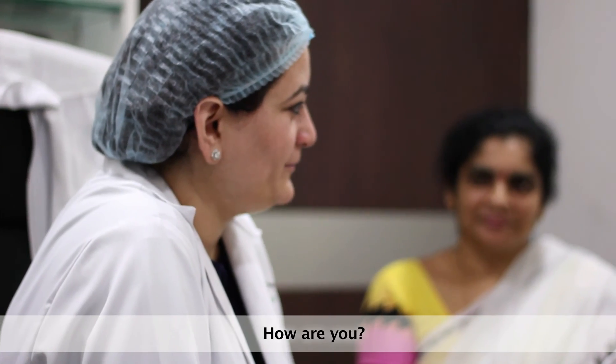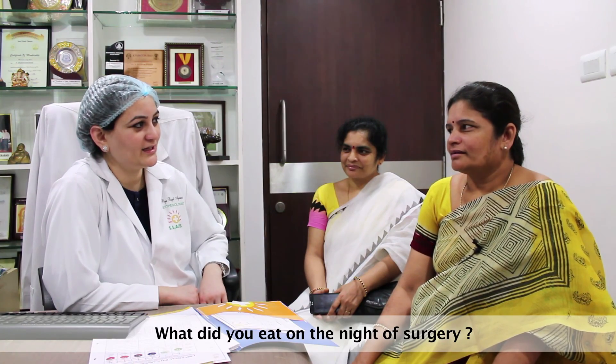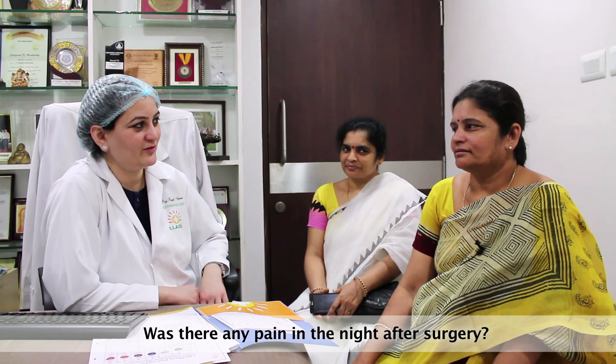Hello, Mrs. Shyamala, how are you? I am very happy. After the operation — I don't have any pain. No pain at all.